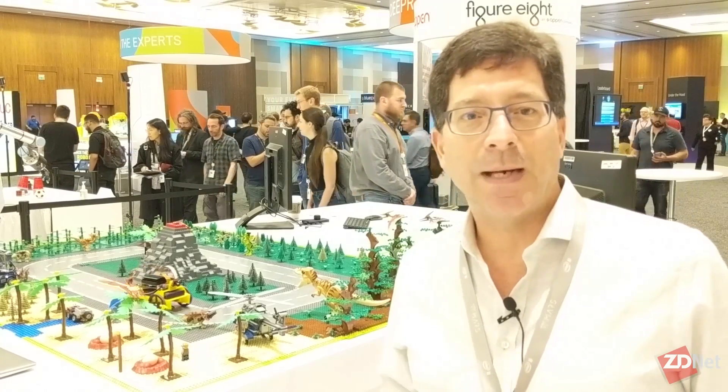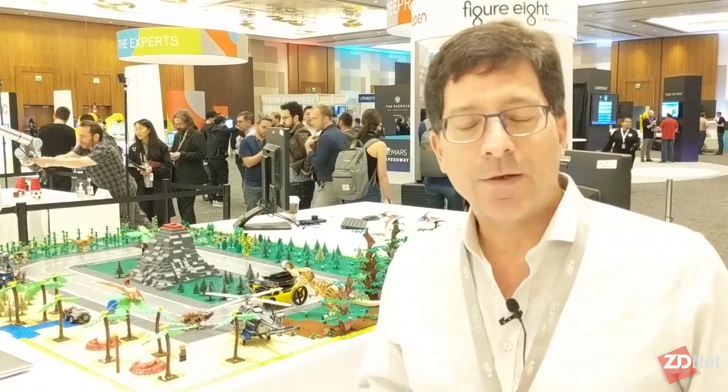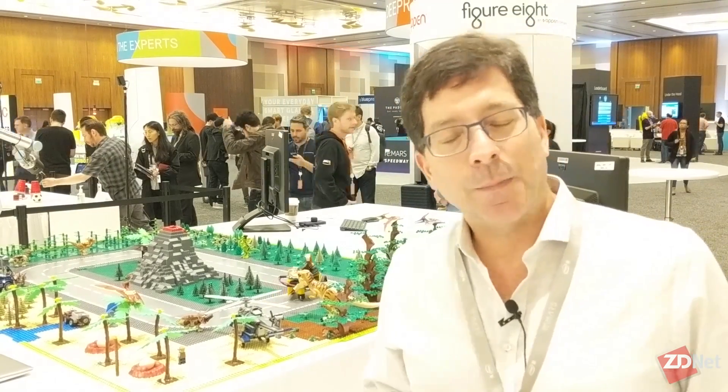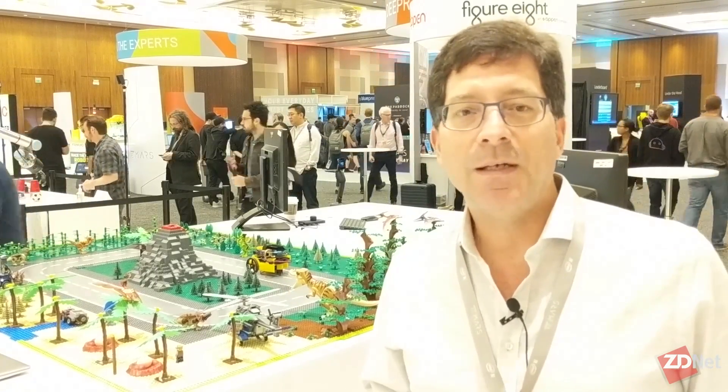Once it detects a dinosaur that it's been asked to look for, it actually writes the result to S3. That's another aspect of RoboMaker — we're integrating cloud services into the runtime. So developers who want to use cloud services for processing, machine learning, and data analytics can do so very easily from their robot and take advantage of the power of the cloud.